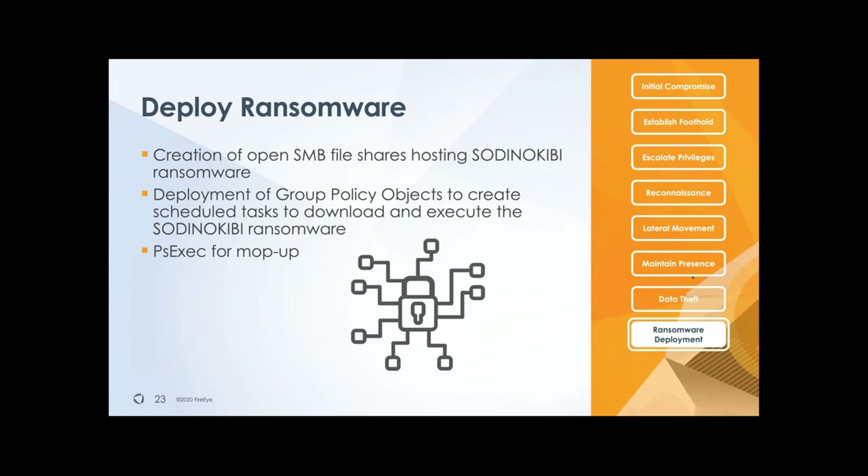The more assurance they have that you're not able to recover, the more likely you are to actually pay the ransomware demand. Eventually they will deploy their encryptor in your environment. The way they do that is similar to software deployments — they open up a file share, typically hosted on one of the domain controllers, that hosts one of the encryptors. They make that share available to all computers, and either work with a GPO script that creates a scheduled task which will fetch the executable and execute it on the local system to start encrypting.